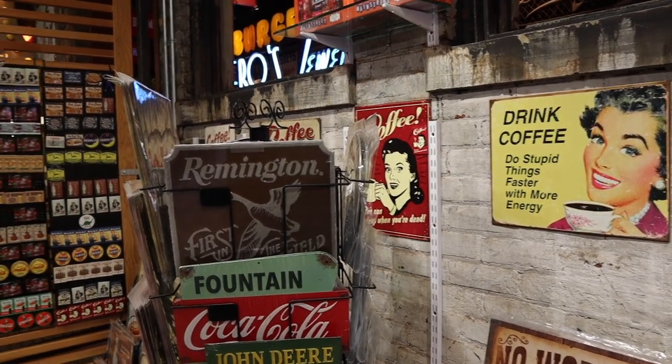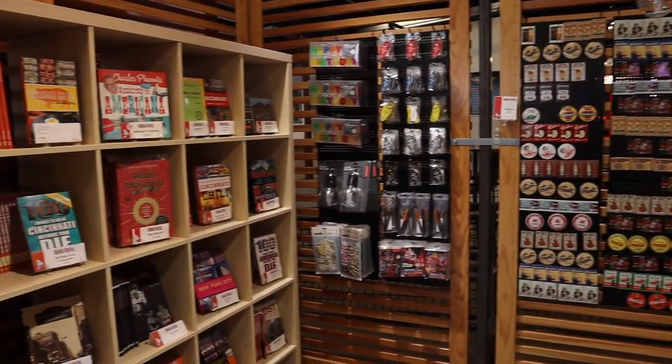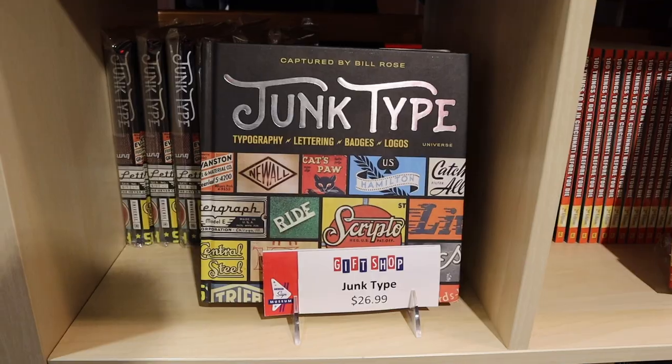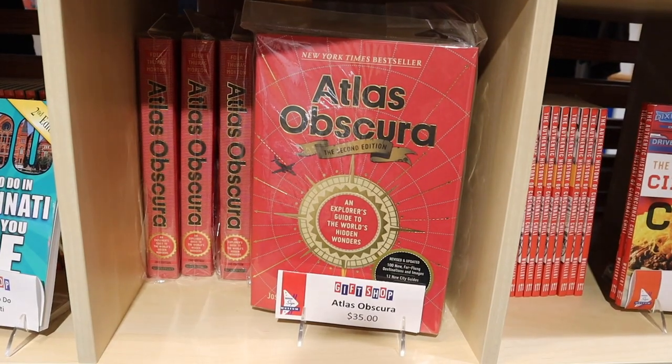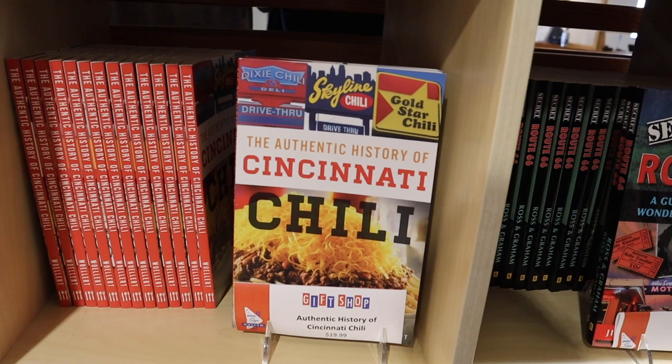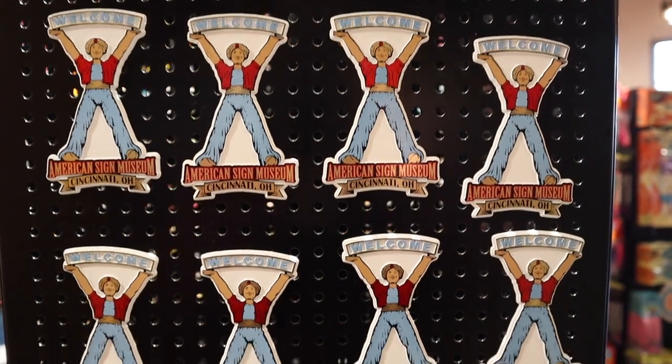When you come here, be sure to check out their gift shop. It's amazing. They have quite a few cool American Sign Museum magnets you can buy as well.